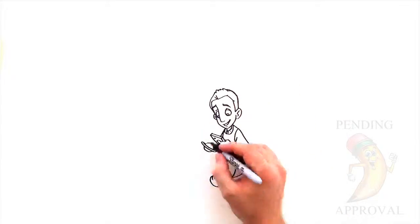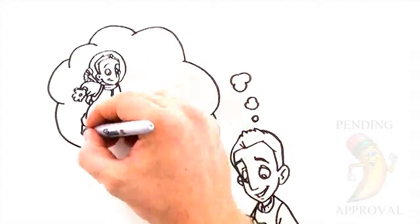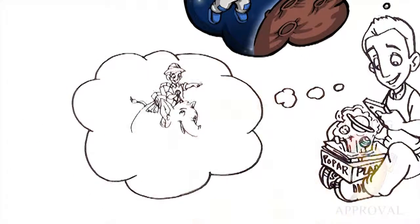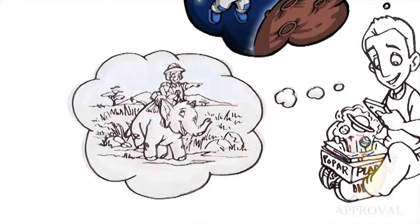With this interactive book, Avery can venture through space to learn about different planets, satellites, and astronauts. He can also journey through a safari to discover zebras, rhinos, and lions.